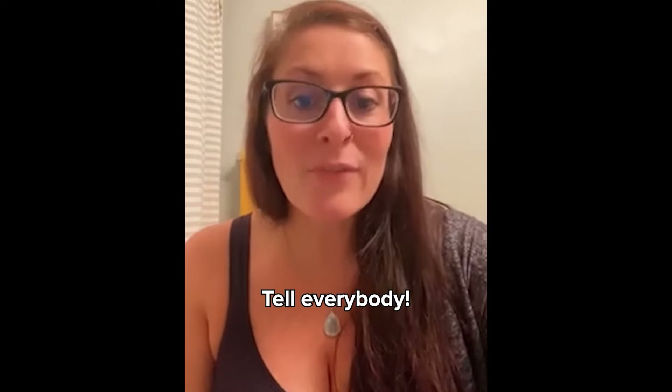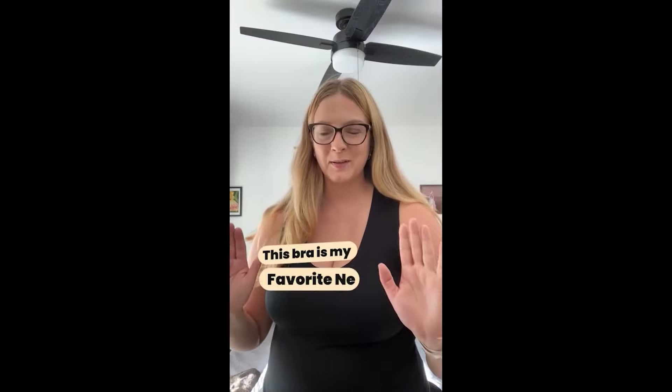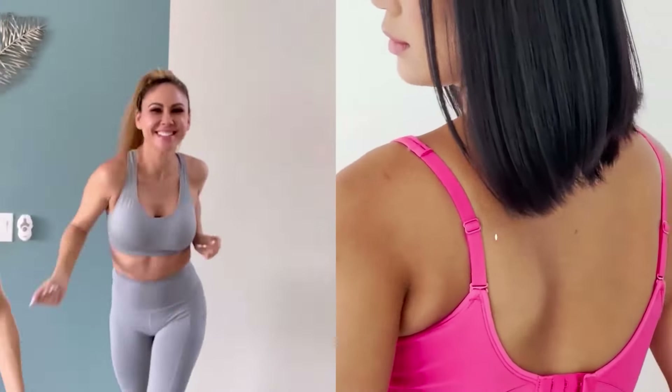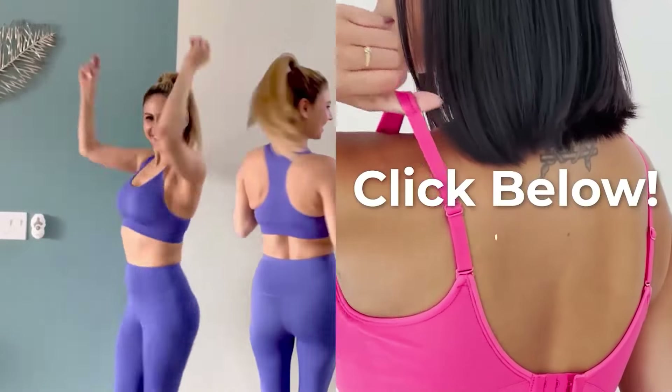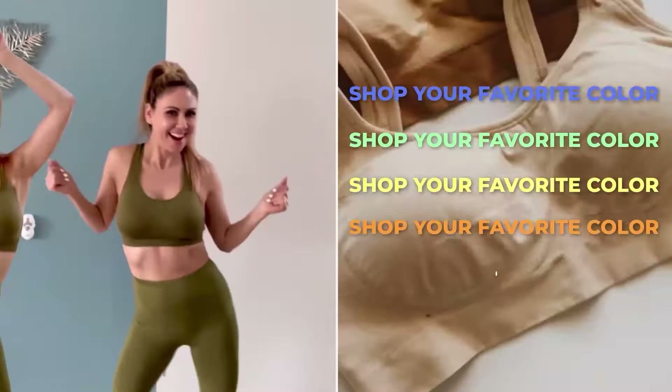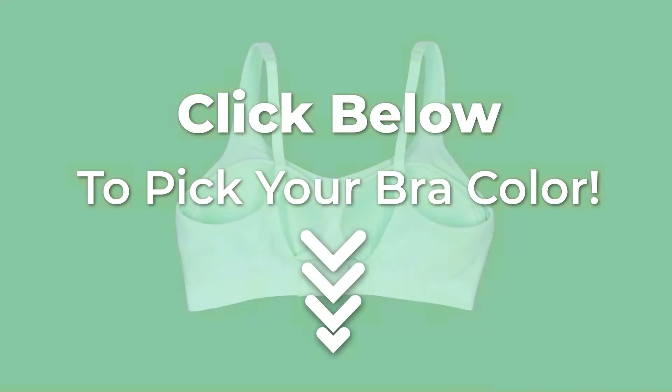Go get you one. Tell your mom, tell your sister, tell everybody. You will love them. This bra is my favorite new bra. This is the most comfortable bra I have ever put on my body. There is no reason why you shouldn't try these. The best bra that I've ever owned. Shop your favorite color now. Click below to pick your bra color.